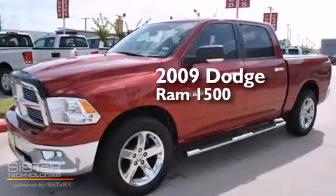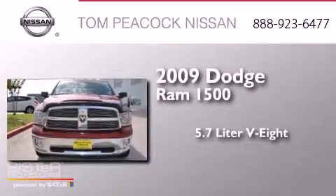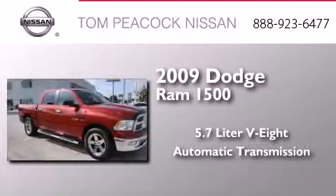This is a 2009 Dodge Ram 1500. It features a 5.7-liter 8-cylinder engine and an automatic transmission.